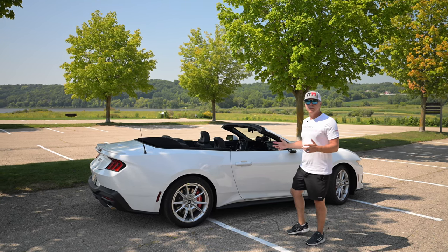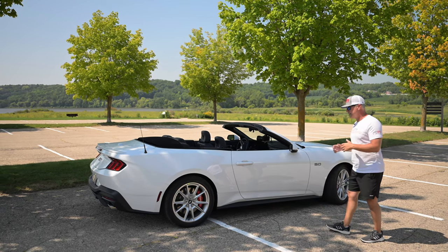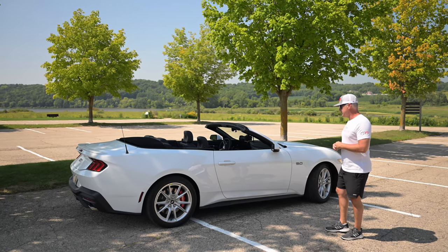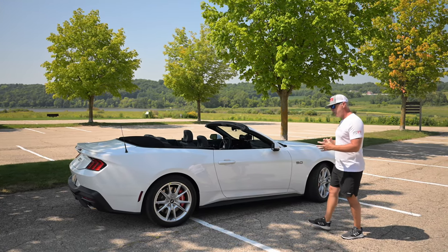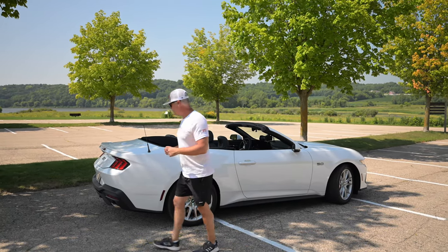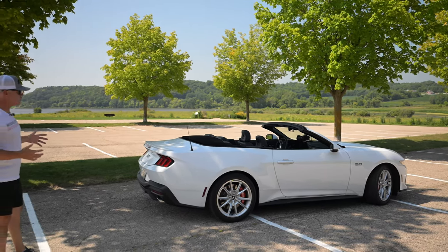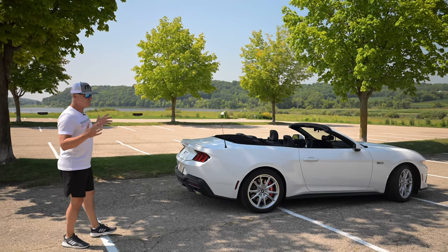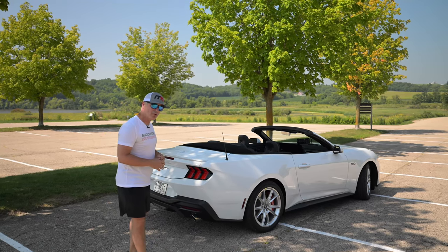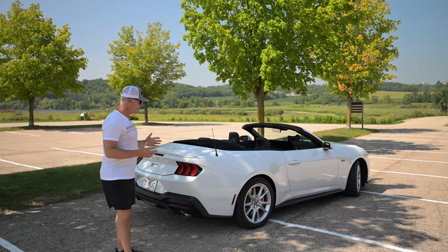As you think about who the competitors are for this car — maybe the Toyota Supra, the Nissan Z — from an American standpoint there aren't many muscle cars around. I don't know what's going on with the Challenger, Charger, or Camaro. But the fact that Ford continues to deliver a naturally aspirated V8 over 480 horsepower, and 500 horsepower in the Dark Horse — which hopefully will be coming to the channel soon — I think that's fantastic.